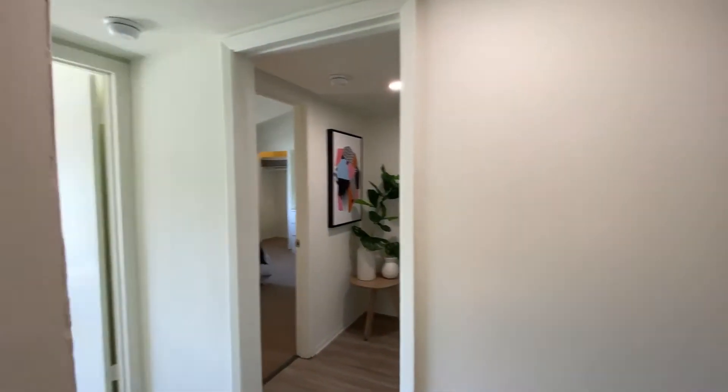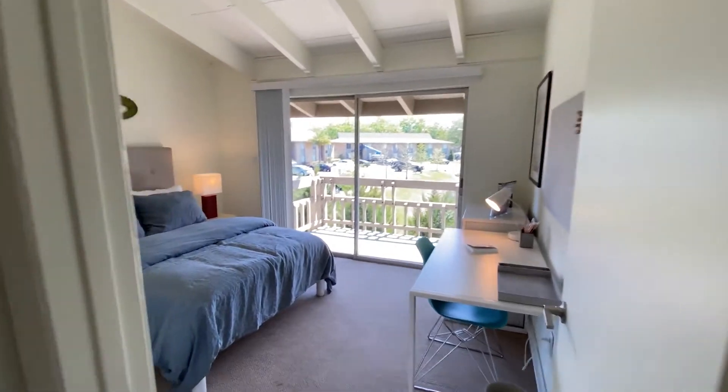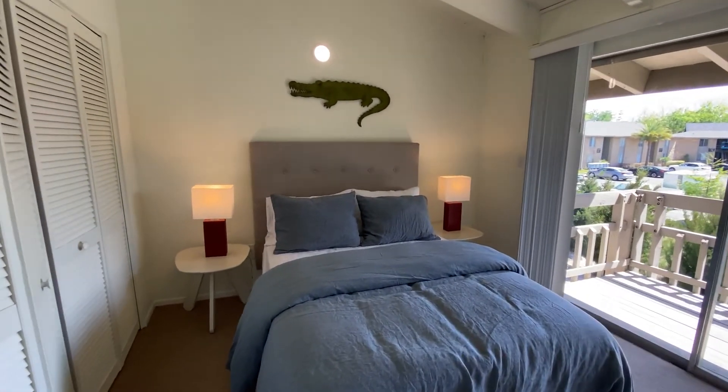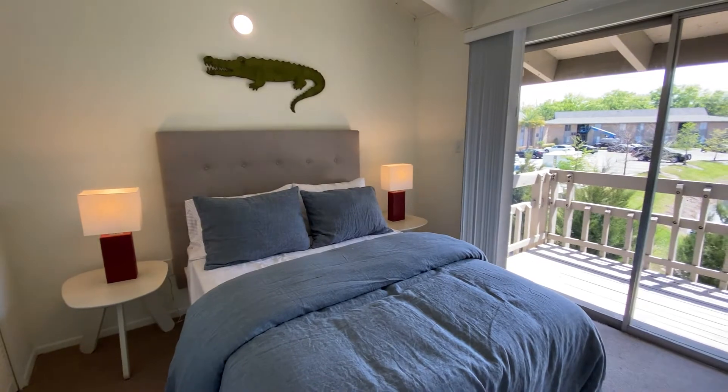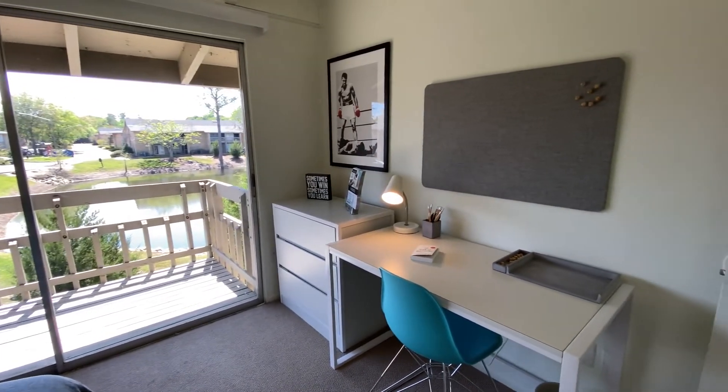We do have LED lighting throughout this apartment home. Here we have the furniture package, which would be your bed and your bed frame. You have your three drawer dresser, your desk, and your desk chair.